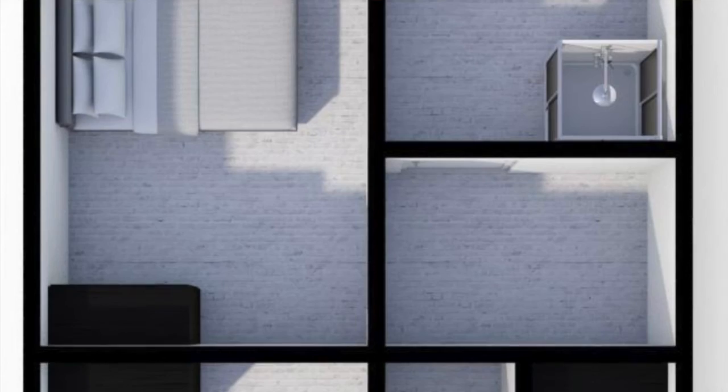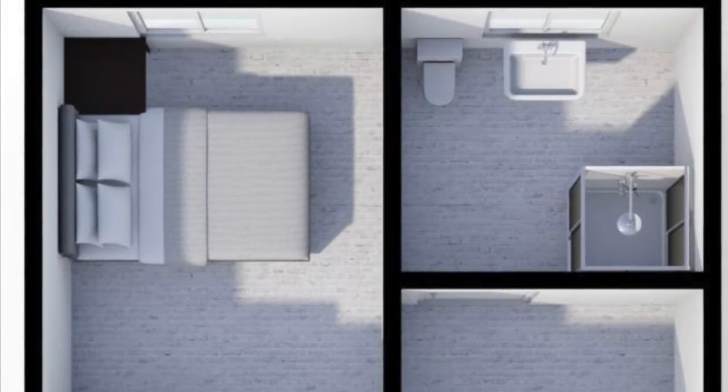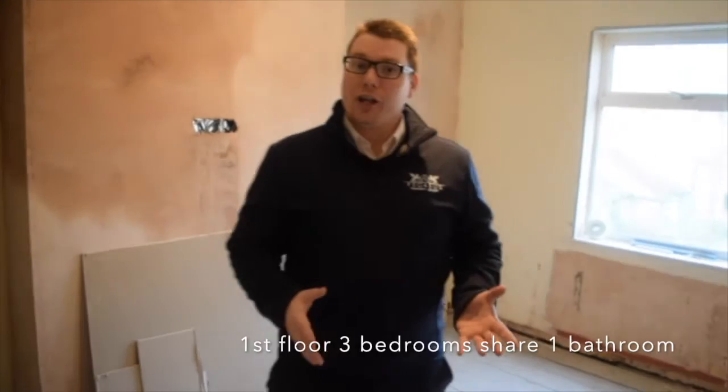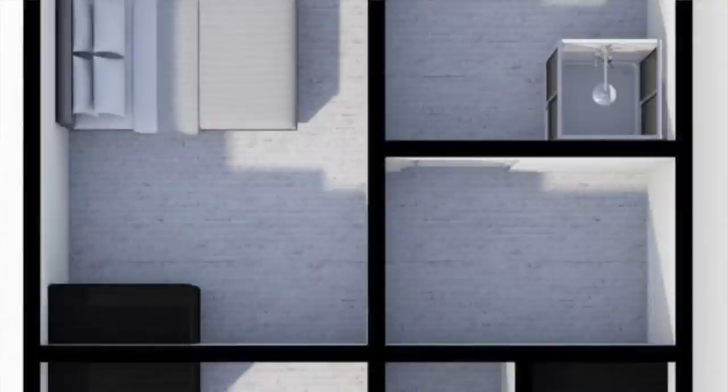I think this project probably only has about four weeks left on it. So this is bedroom number five — this is the last bedroom and also the biggest bedroom in the house. The top three bedrooms have got one shared bathroom, which is just through here. There'll be three people sharing this bathroom.